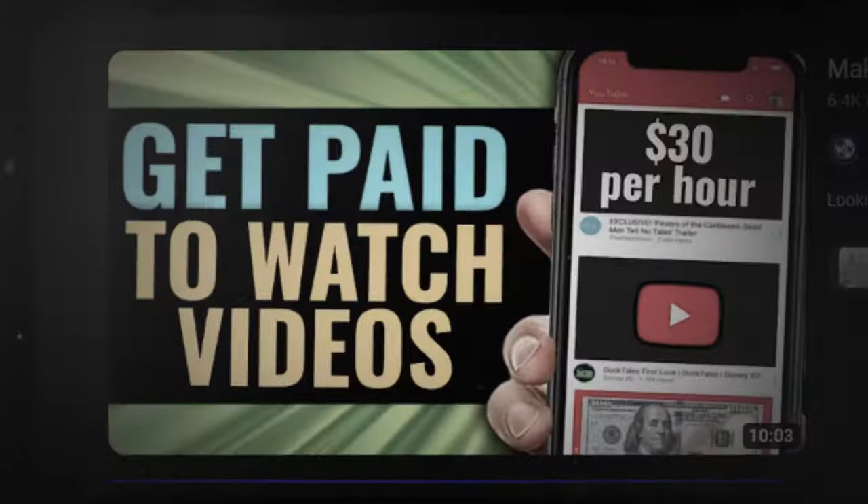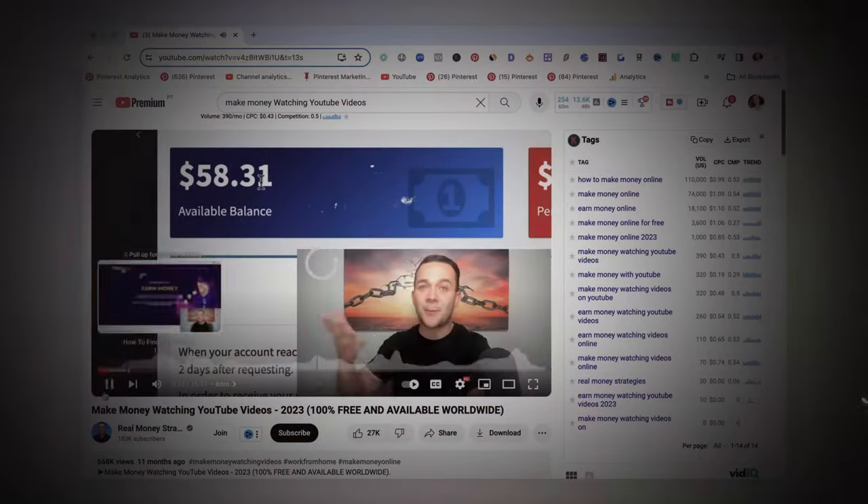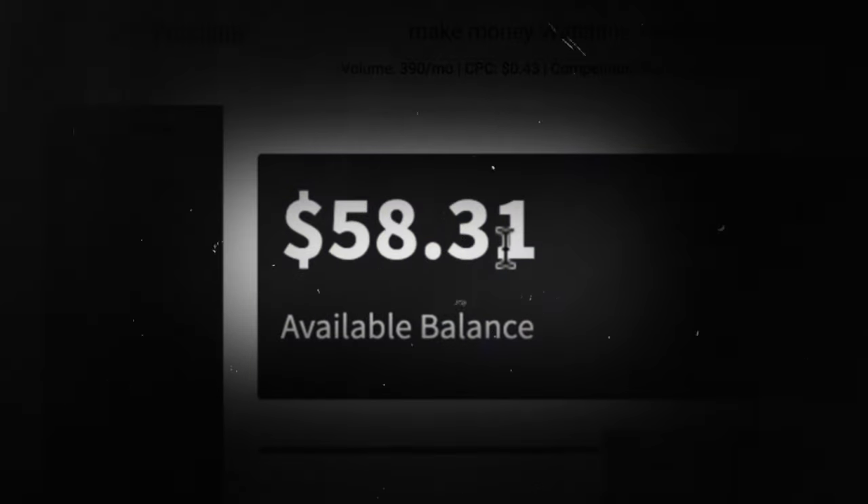Hey everyone, Anastasia here. I've seen many videos that promise you can make money super fast just by watching YouTube videos — some even claim they made almost $60 in just 10 minutes. Sounds wild, right? Well, I'm going to try and follow the steps and see how it goes.